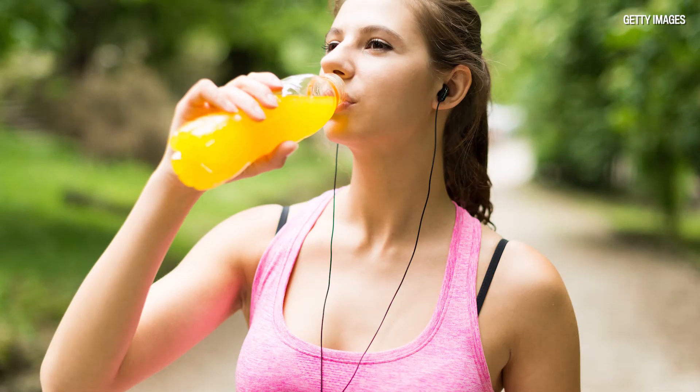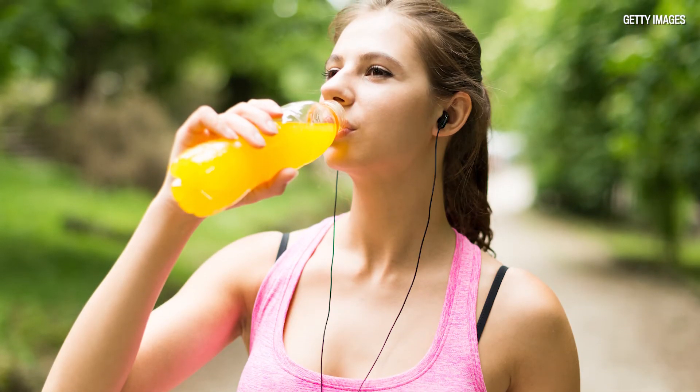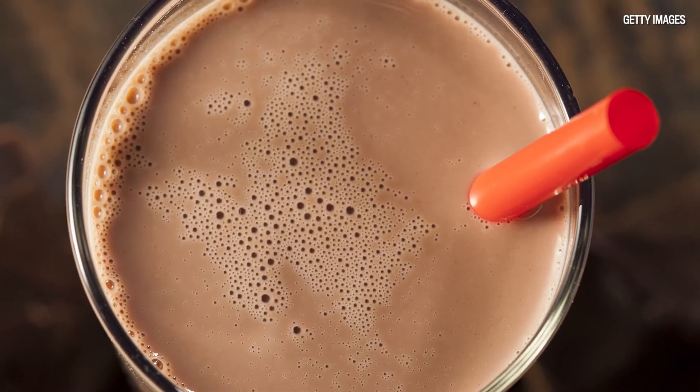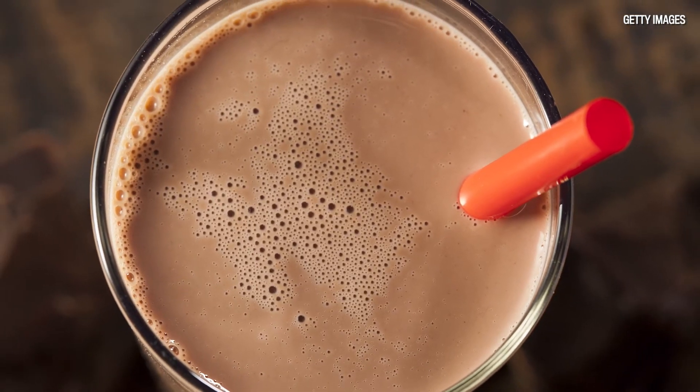There are three things in recovery that we want to try to achieve with foods: refueling the muscles with glycogen stores, rebuilding muscle wear and tear with protein, and rehydrating, since we've lost a lot of sweat. That's often forgotten. Something like chocolate milk is usually a very easy one, because it can be a three-in-one — it has carbohydrate, protein, and fluid.